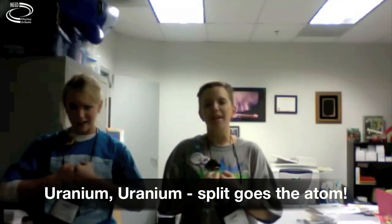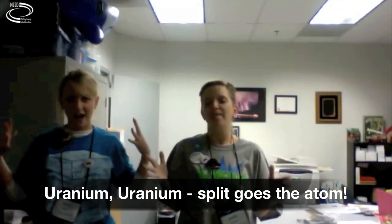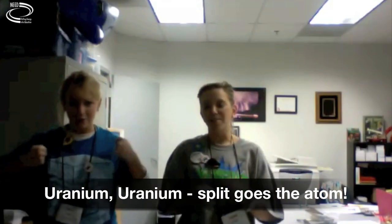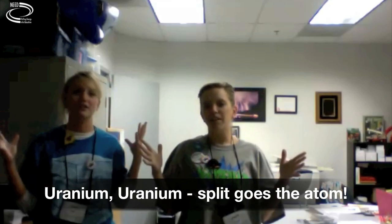Next up is uranium. Uranium, uranium, split goes the atom. Uranium, uranium, split goes the atom. Uranium, uranium, split goes the atom.